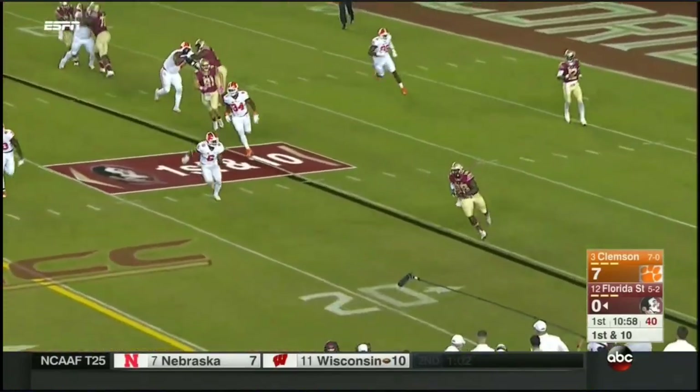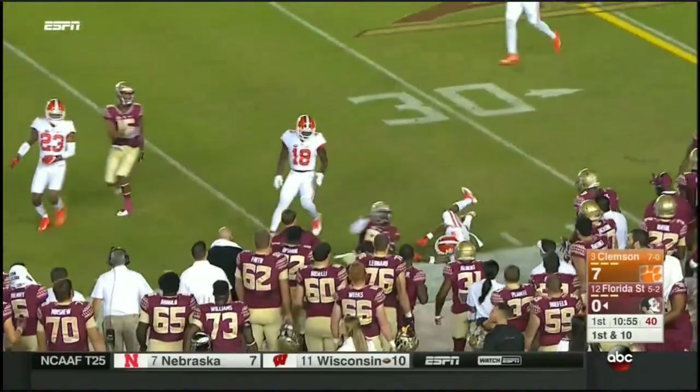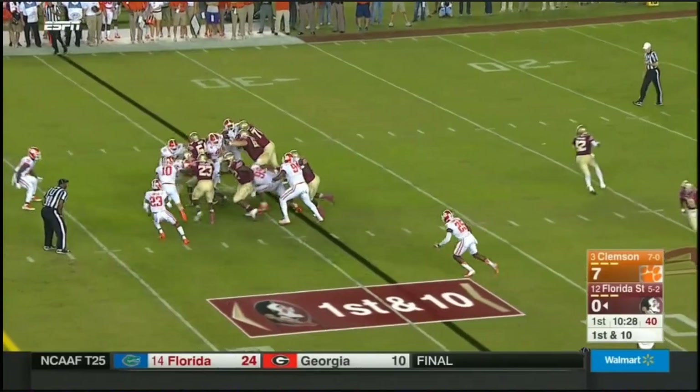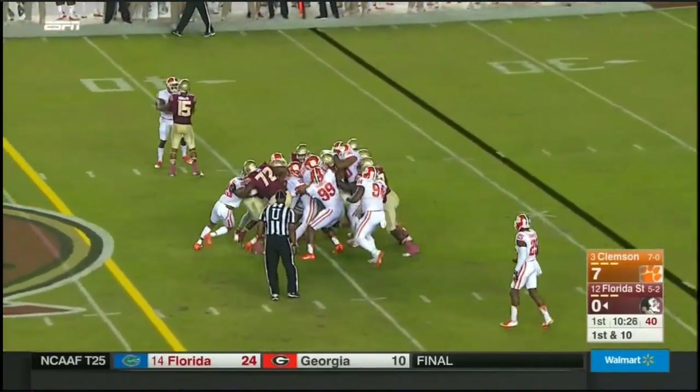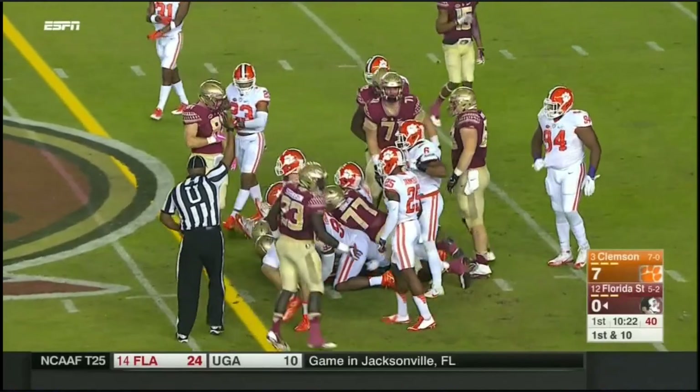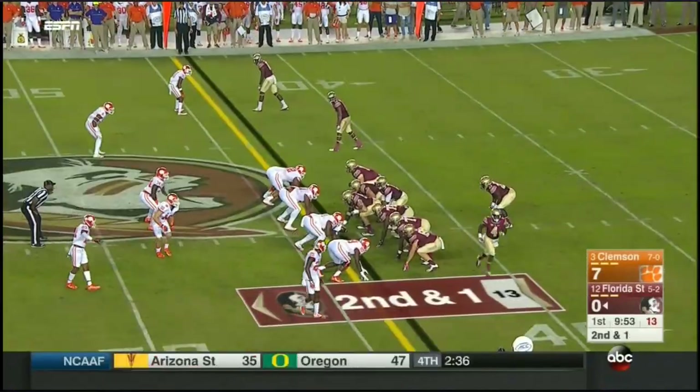He's got it and clips it short here. This is Maven Saunders, the rapidly improving tight end who gets it out. First carry for Dalvin Cook — FBS leader in yards from scrimmage. He's been a great receiver. Cook comes in motion now.